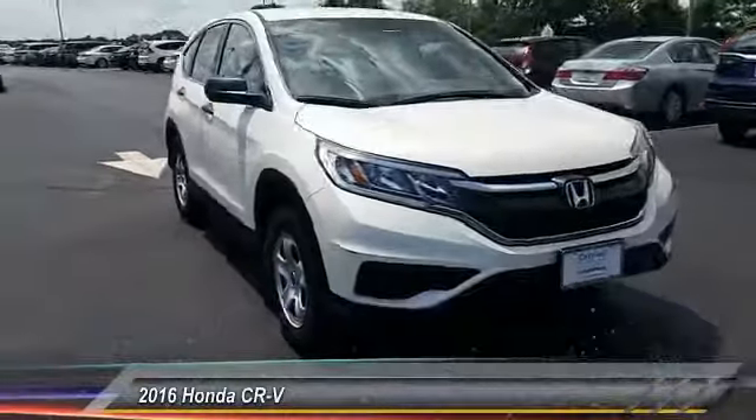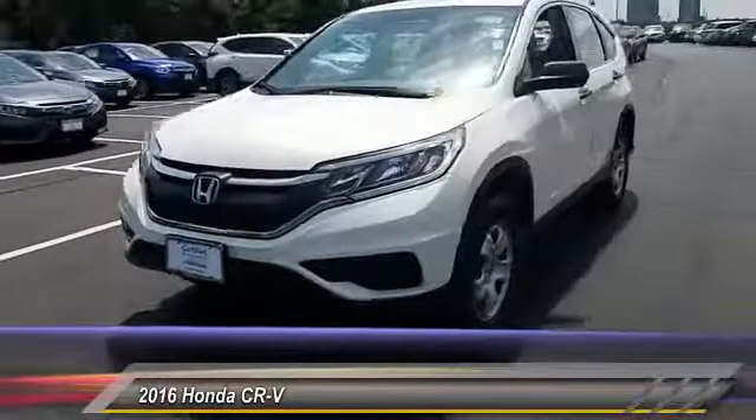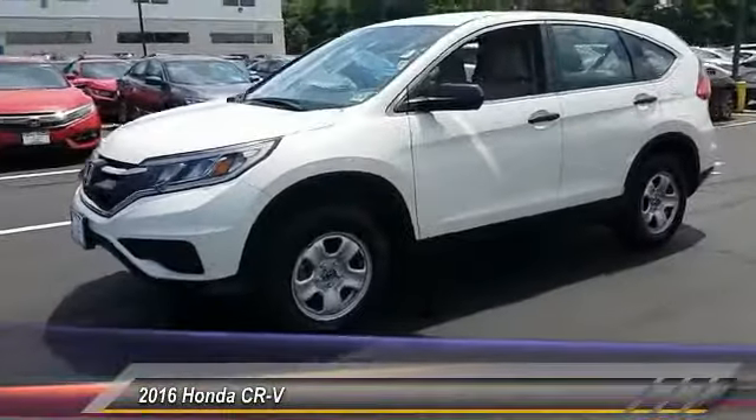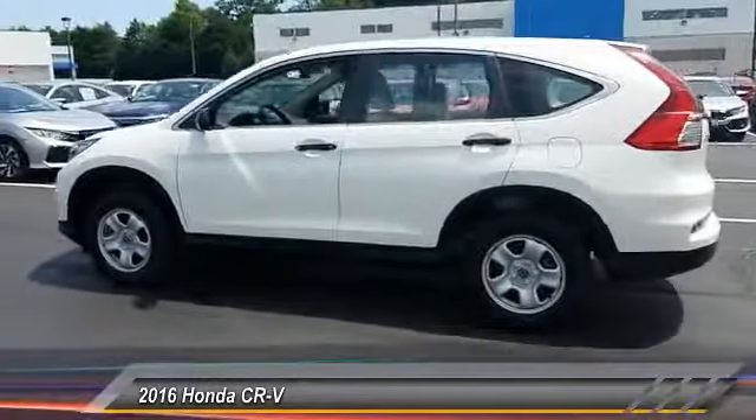The 2016 CR-V — a top recommended vehicle because of its car-like driving manners, good value, cool technology, and comfy interior, and is priced below $25,000.